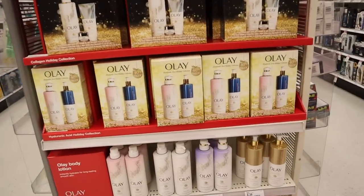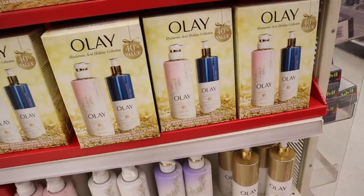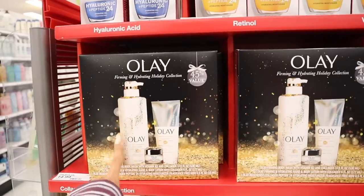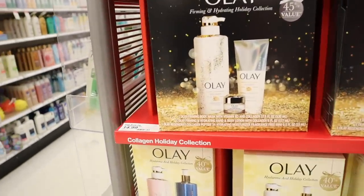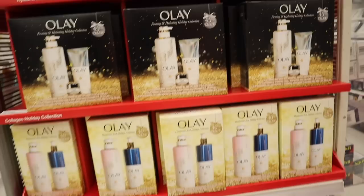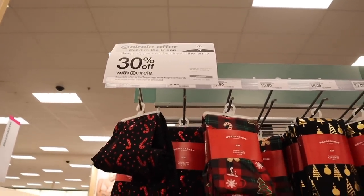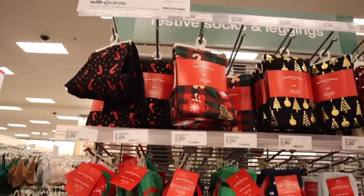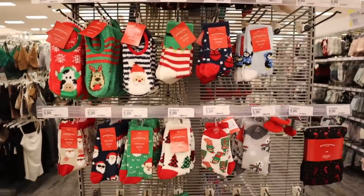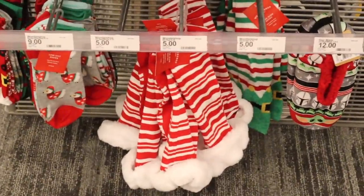I found more Olay sets — 40% value. You get the hyaluronic acid cleansing and nourishing body wash with the matching body lotion for $15. They also have the collagen set up here at a 45% value for the same price, and individual ones are $30. Do you guys like the brand Olay? Over here I found Sleep Slippers and Socks for the Family — 30% off with the Target app. I went over all of these socks in my other Target video, but they're usually $5. Great for stocking stuffers, especially the knee-high ones.